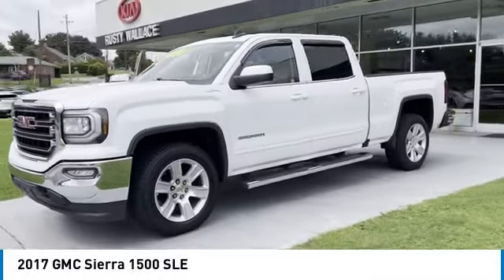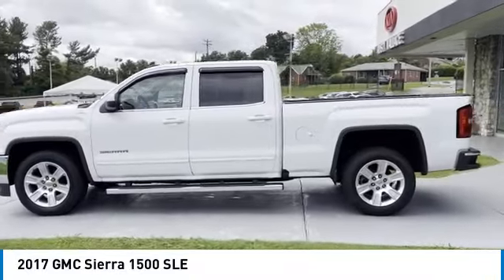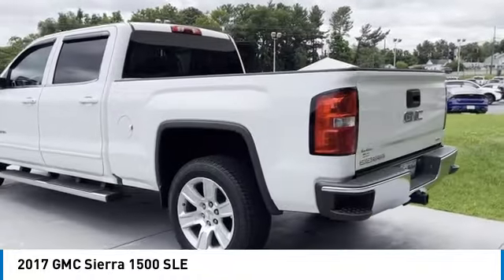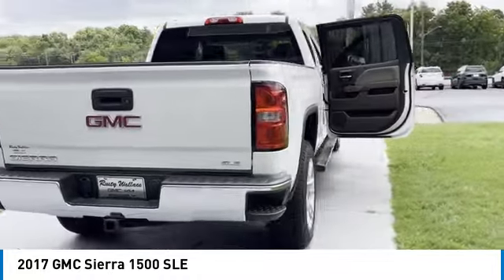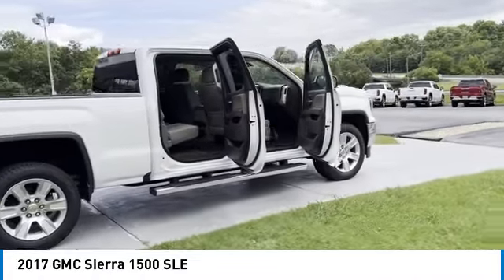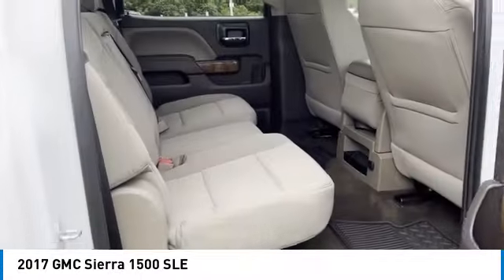Come test drive the 2017 Sierra 1500. The GMC Sierra is a full size pickup with all the functionality you could expect. With multiple trim levels, the GMC Sierra provides a wide range of features for you to enjoy. Power and advanced technology can both be found in this fantastic truck.